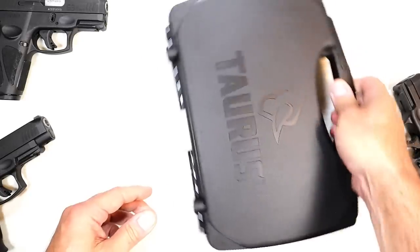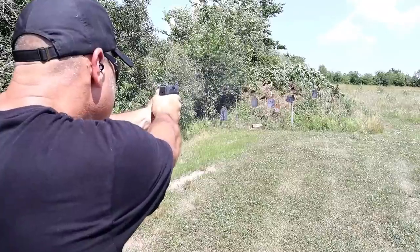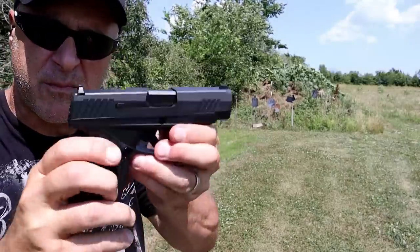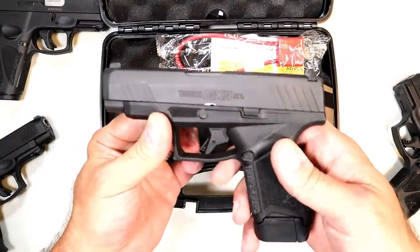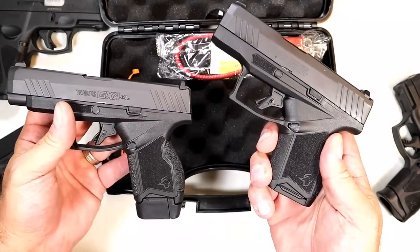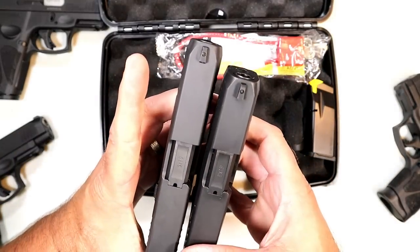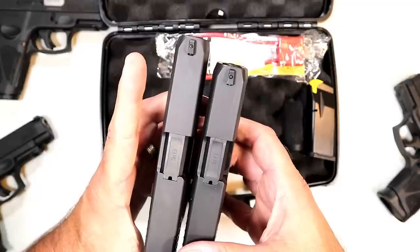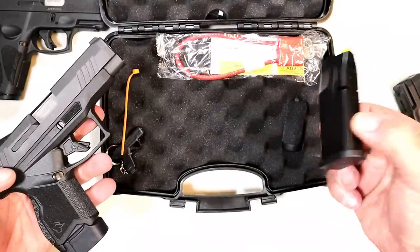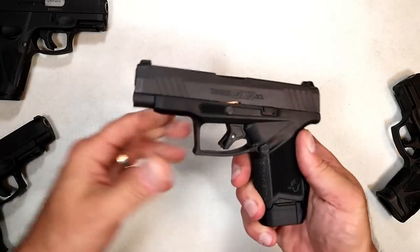Now, what did they come up with? Let's take a look because I think this is going to excite a lot of people. What we have in this case is a Taurus GX4 XL. And there it is. You take a look at it and we look at the GX4 — we can see that Taurus extended the barrel. Three inch barrel with the original GX4, 3.7 inch barrel with the GX4 XL. It has a 13 round mag and 11 round mag with additional backstrap, plus the GX4 keychain and paperwork.